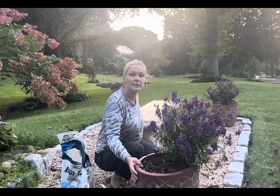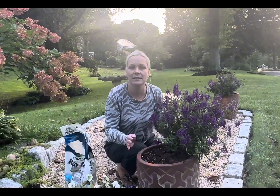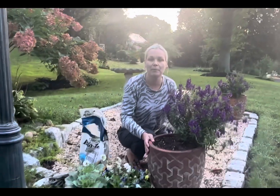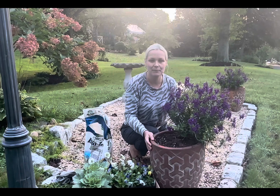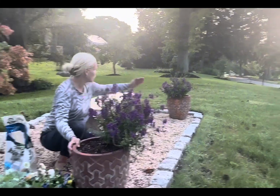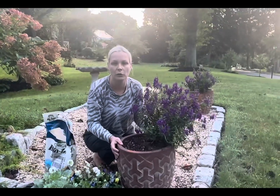Here we are in my front yard. I have this little bench area that me and my husband built about two years ago. You're familiar with this location because I was here when I was potting up my summer containers. I have two identical containers — one here and one right over there across. These containers were filled with gorgeous summer flowers.